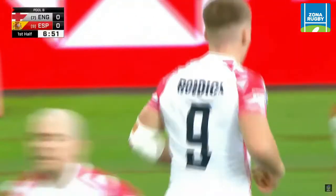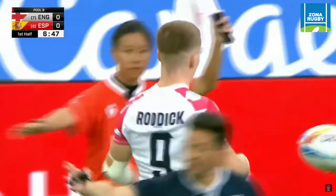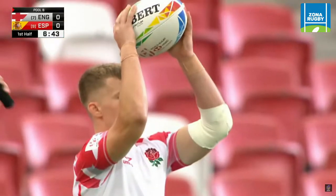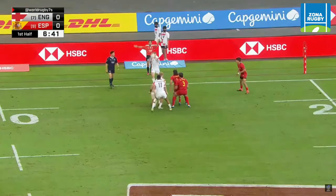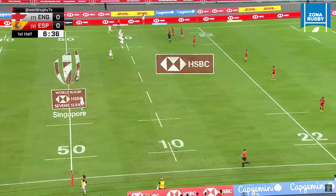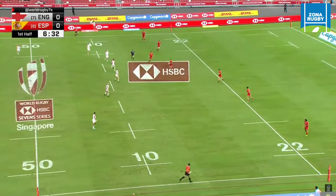It'll be an attacking line-out for England. Freddie Roddick, one of the key men for this England team — bit like former England sevens player Dan Bibby in that playmaker role. They balk on the line-out to England, but good work from Spain to put off the England line-out set piece there.